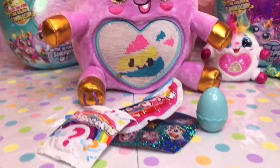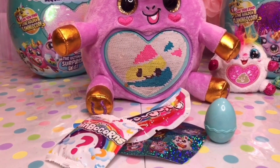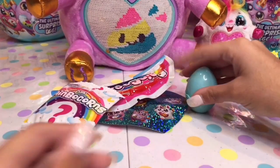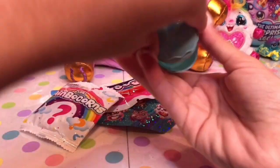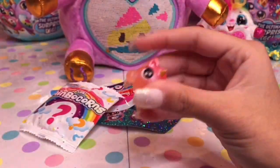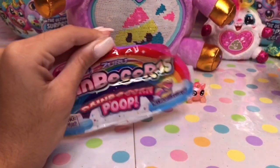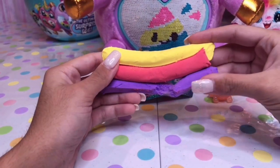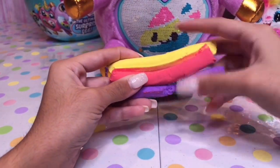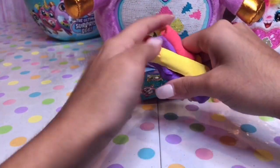Four more surprises. And these Rainbocorns are scented — ours smells like strawberry. Let's look at our booboo corn. It's a little unicorn booboo corn. Looks like we got our rainbow poop, and they're scented too.